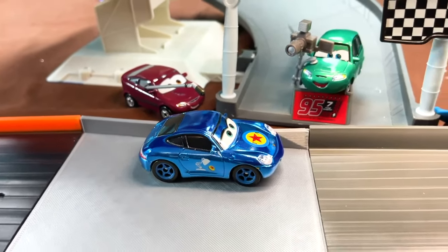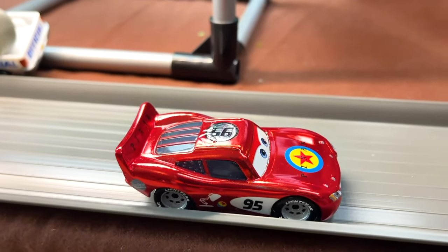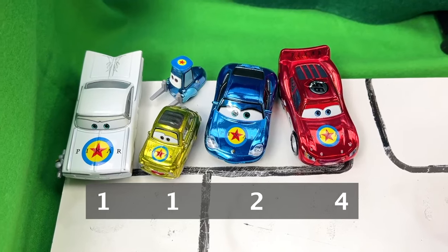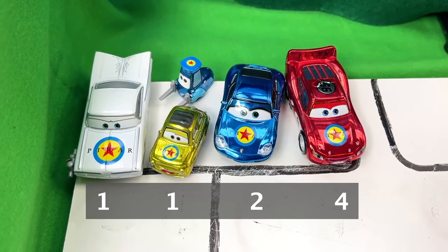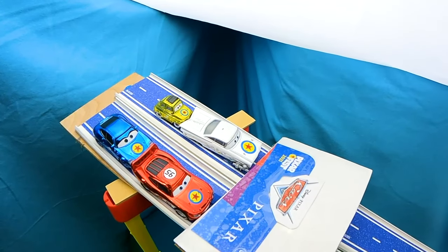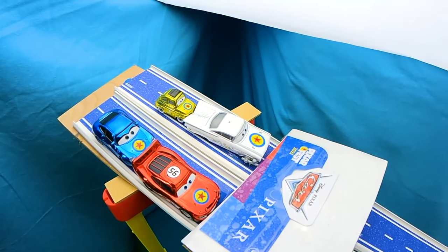The winner for all three points and the bonus point is none other than Lightning McQueen! The board shows the final standings, and Sally needs to win the next race in order to stay in the game. Now we have Ramon in the front alongside Lightning McQueen, with Luigi and Sally in the back.